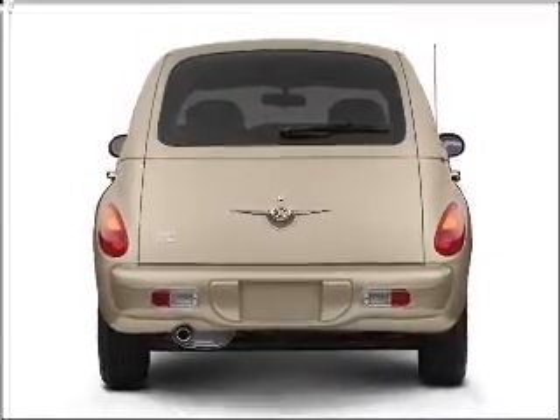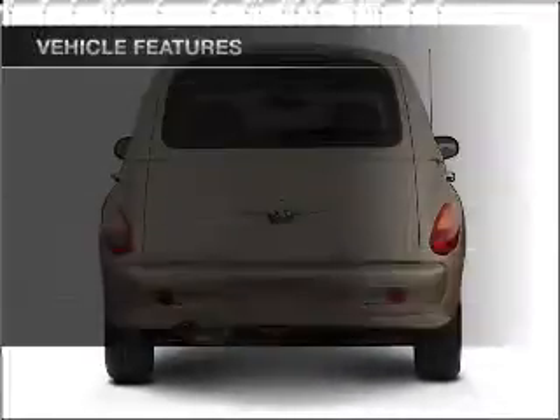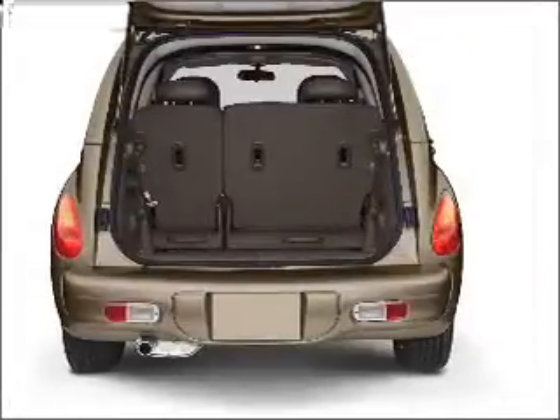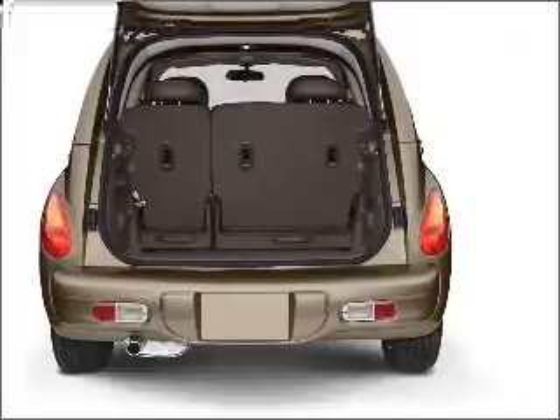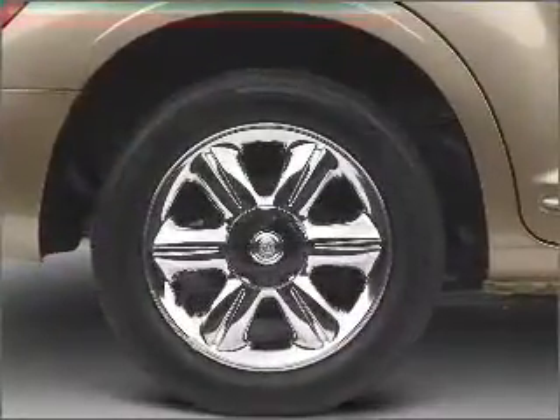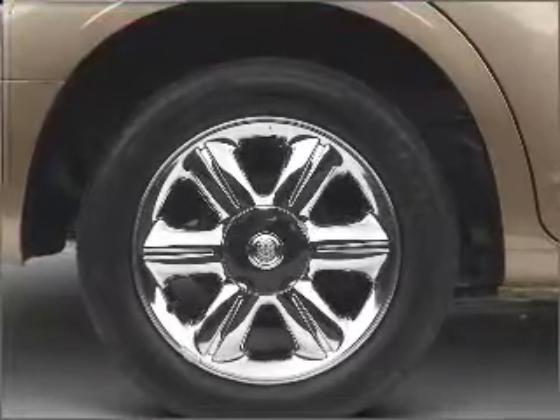Premium wheels give a more luxurious look. Plus, enjoy these notable features included in this vehicle: air conditioning, power door locks, power windows, power steering, cruise control, power mirrors, an alarm system, an AM-FM stereo with a CD player, and an adjustable tilt steering wheel.